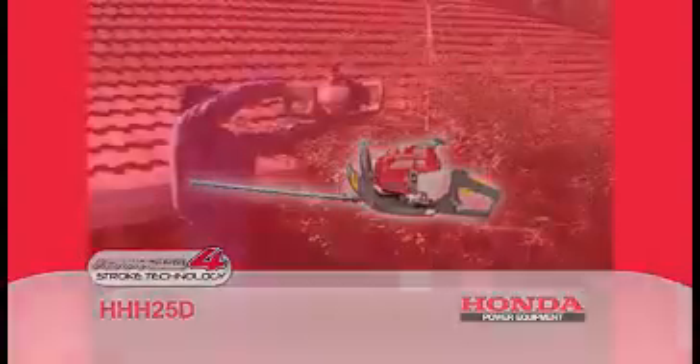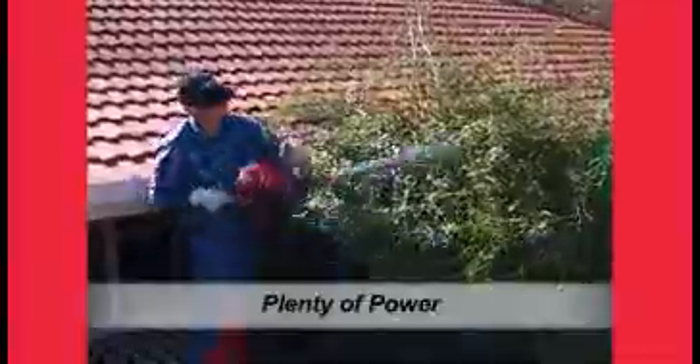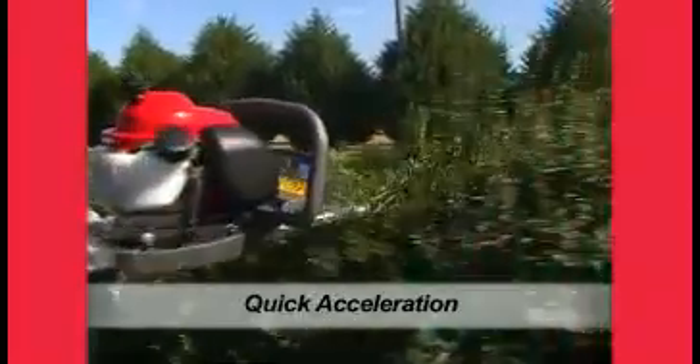The Honda Hedge Cutter has a 1.1 horsepower class 25cc four-stroke engine with throttle cruise control. Acceleration of the cutter blade is rapid as the carburetor is equipped with its own accelerating pump, meaning instant throttle response and lots of power from idle.